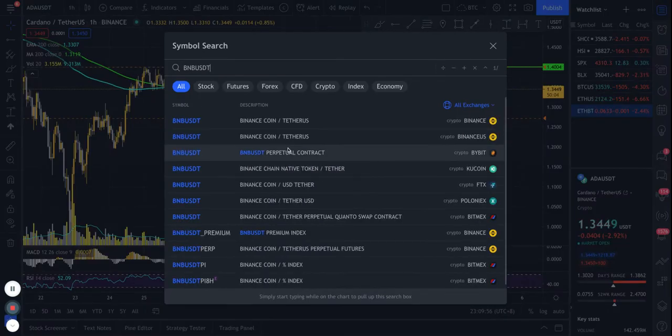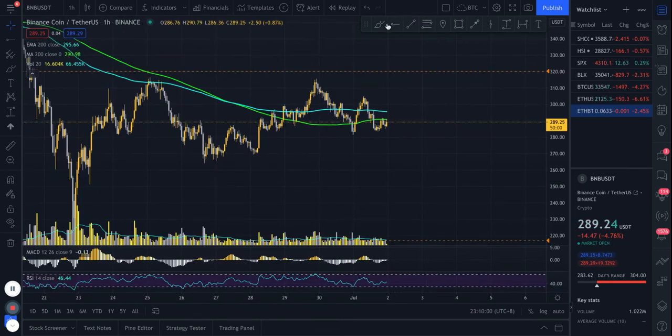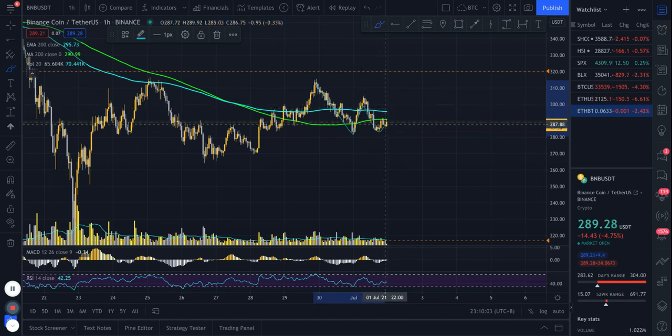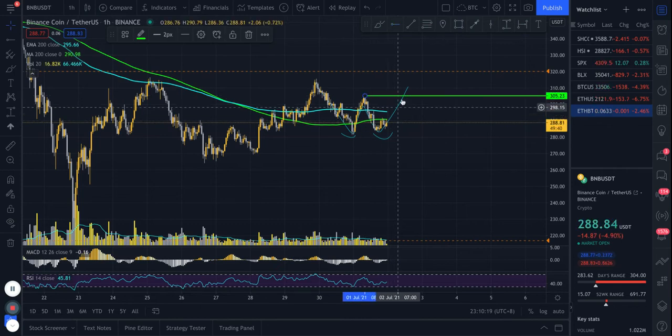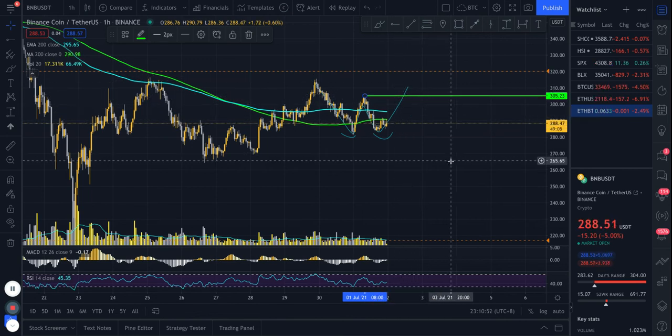Moving on to Binance Coin — today we're seeing a lot of major altcoins forming similar patterns, potentially also forming double bottoms. Same as Cardano: here's the first bottom, potential double bottom, neckline at 305-306. If price breaks above 306 with strong volume, there's a potential long here. Don't enter here thinking it's a better price, because once price breaks above the confirmation point, the probability of going higher is much greater. I'm waiting patiently — if this happens I'll take a long, if not I'll wait for the next opportunity.